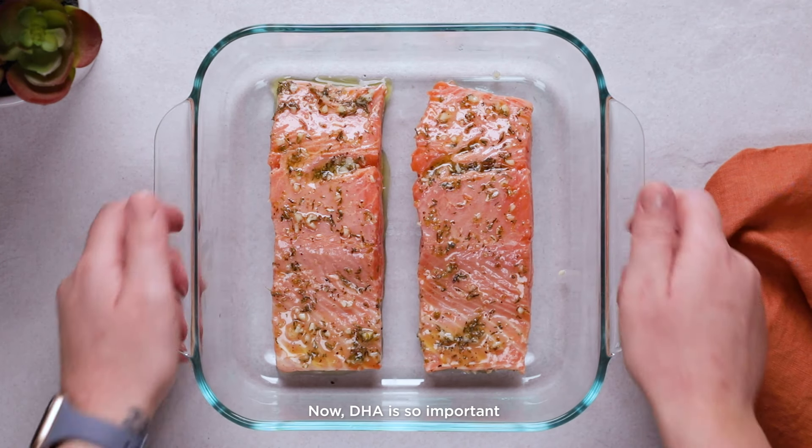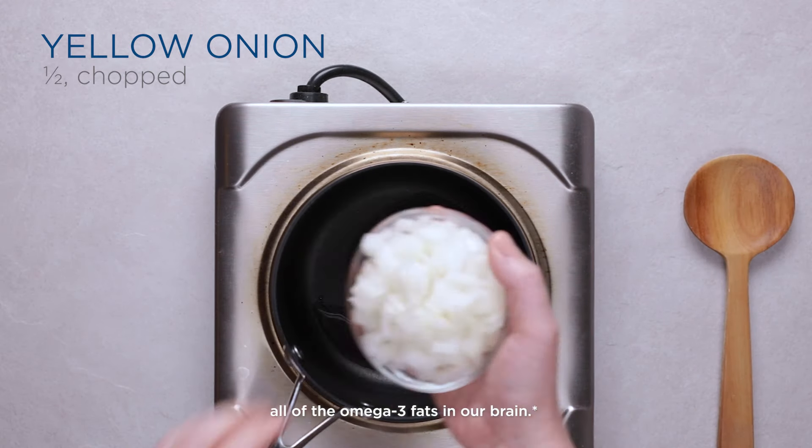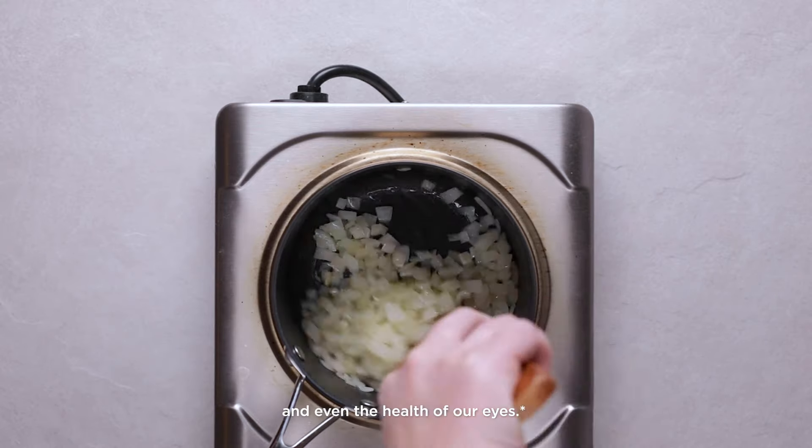DHA is so important because it makes up virtually all of the omega-3 fats in our brain. It is vital for brain development, cognitive function, and even the health of our eyes.